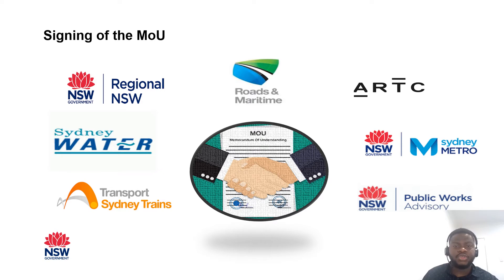In January 2020, a memorandum of understanding agreement was concluded with representatives of the signatory agencies signing the document. Parties to the MOU include DPIE, as the Department of Planning, Industry and Environment, on behalf of the Division of Resources and Geosciences, which is now Mining, Exploration and Geosciences, and Public Works Advisory, which is now part of the new Department of Regional in New South Wales. Sydney Water was also part of DPIE when the MOU was signed, and the other parties include Transport for New South Wales on behalf of Roads and Maritime Services, Sydney Trains and Sydney Metro, and also the Australia Rail Track Corporation, ARTC.